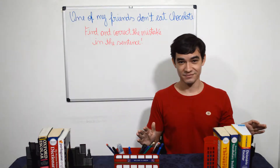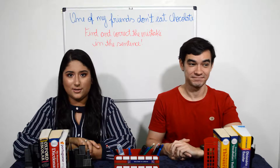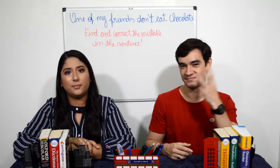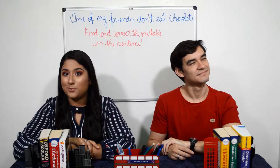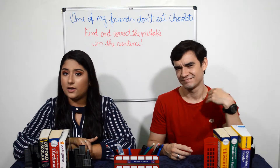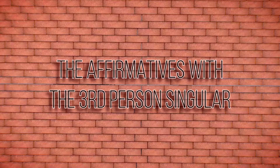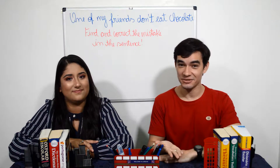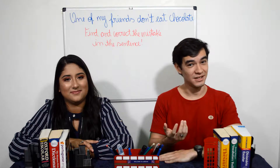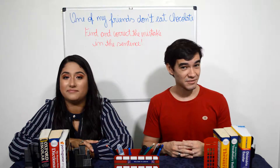There is a case where there is a different verb conjugation: when we are talking about the third person singular — remember our last video where we talked about each person? If you don't remember, check that video out. The rule we're going to talk about today is only for the third person singular. In other words, he, she, or it. So, without further ado, let's see what will change in the third person singular.